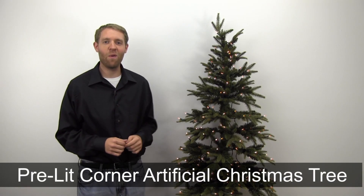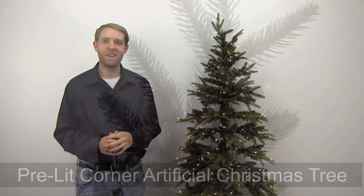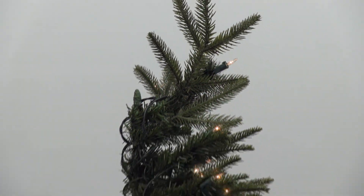Hi, I'm Nathan from Brookstone and today I want to show you our pre-lit Frasier Fir Corner Artificial Christmas Tree. The perfect tree for small spaces and apartments.